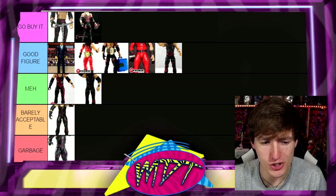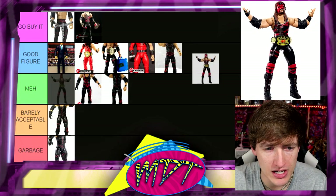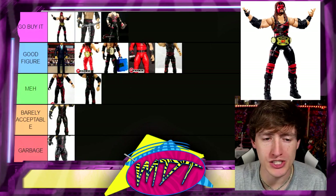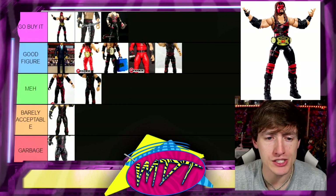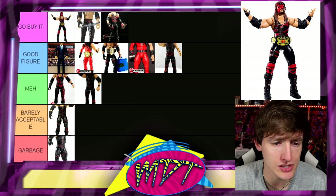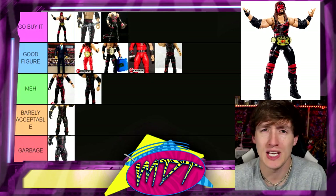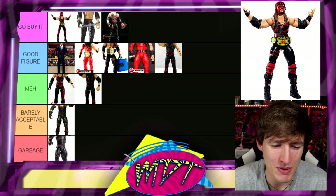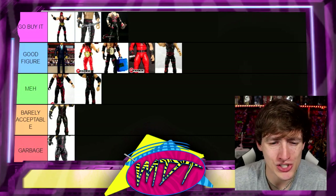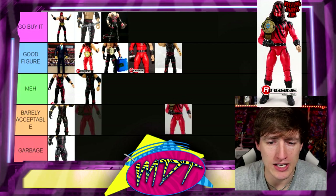Continuing on, we have the Legends Target Exclusive Kane — easy Go Buy It, might be the best Kane figure of all time. It's definitely up there. The head sculpt, the double-jointed arms, the world tag championship, the attire — just a fantastic piece. It is so good. It makes me want to jump off a bridge.